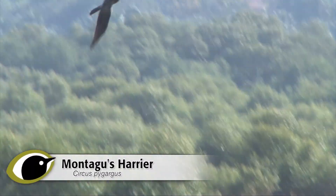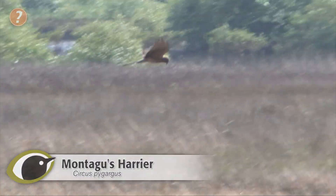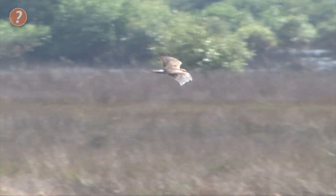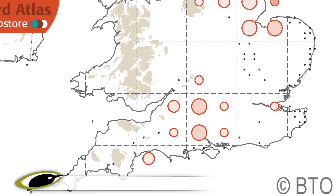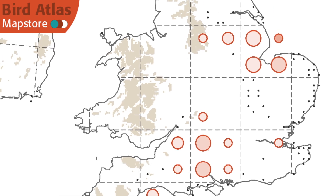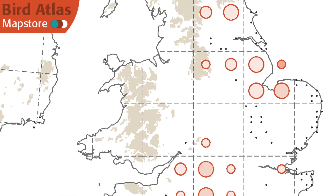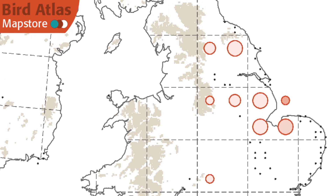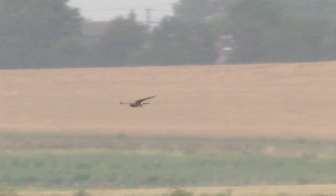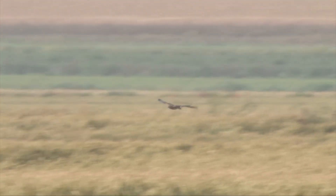Montague's harrier is a much rarer summer visitor. Small numbers can be seen on passage in April or August and September, but a tiny number breed each year. Sightings are concentrated around southern England, focused on the Wiltshire and the surrounding chalk land, where about seven pairs breed each year, and the Lincolnshire fens around the Wash, where a similar number of pairs occur. Other occasional pairs can turn up around the country,